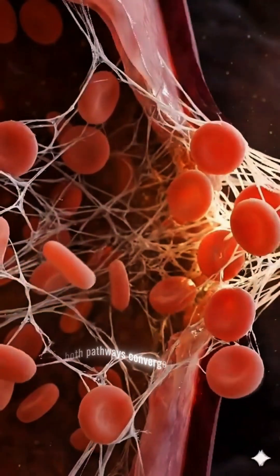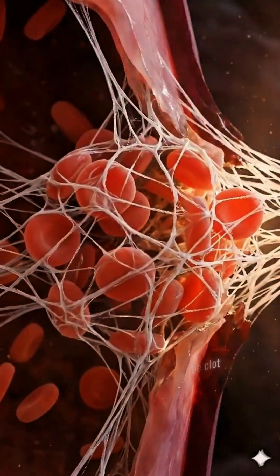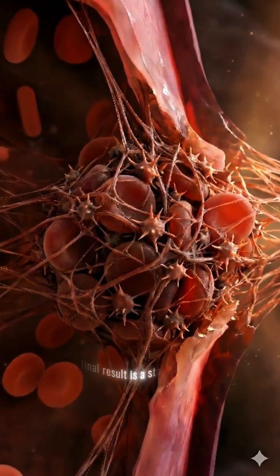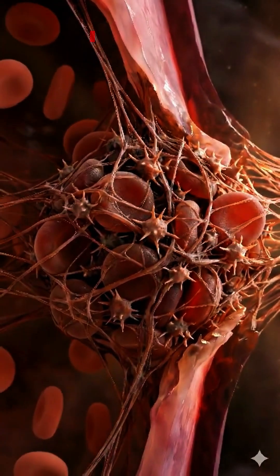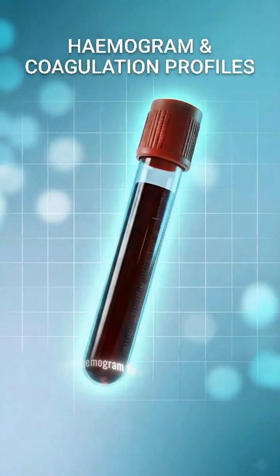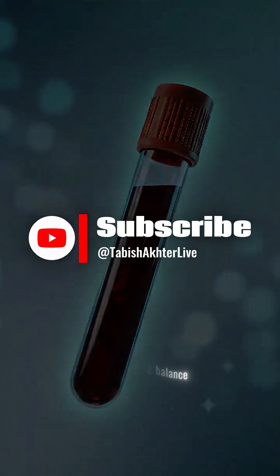Both pathways converge to convert fibrinogen to fibrin, creating a mesh that cements the clot. The final result is a stable thrombus — the bleeding stops and the healing process begins. From hemogram to coagulation profiles, these tests provide a window into the body's vital, life-sustaining balance.